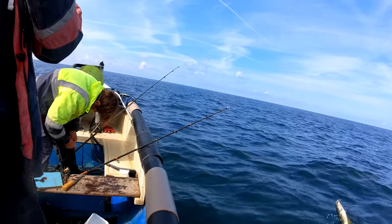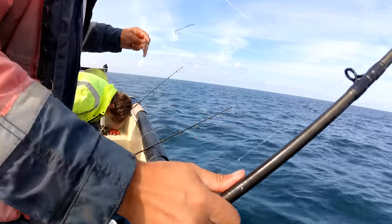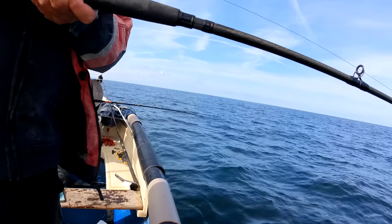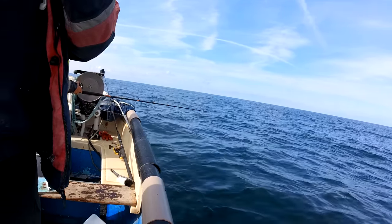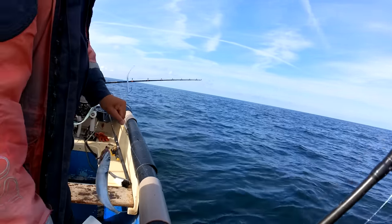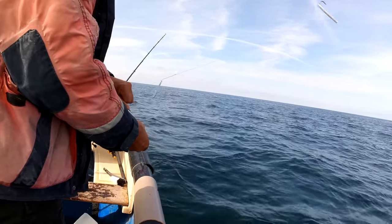I've got both rods going - a small pollock on the mackerel bait on that one. That's one of the way. Probably a small pollock eating the bait underneath. Or it's a mackerel eating his brother. Look at where that one goes. There we go, off it goes.